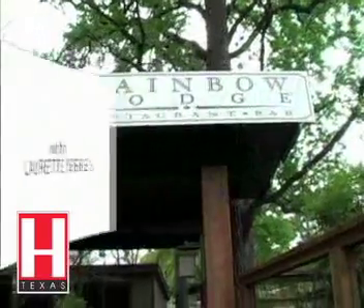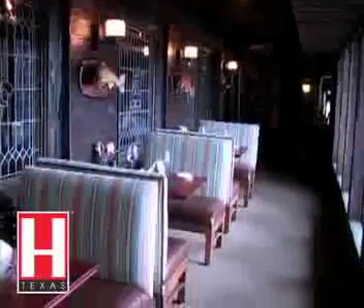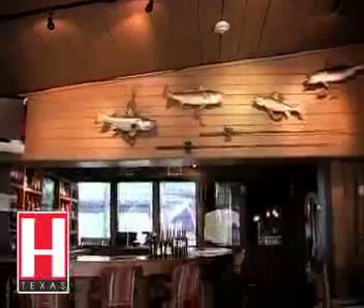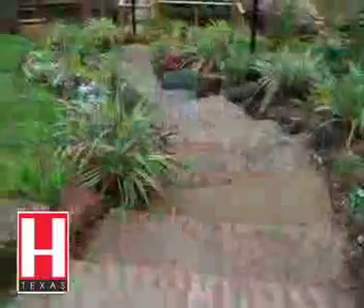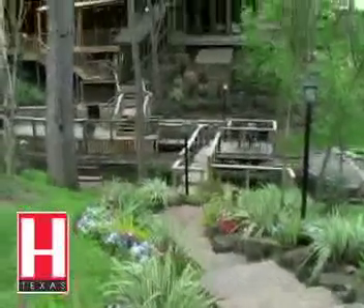Enjoy contemporary Gulf Coast cuisine featuring seafood and wild game at the Rainbow Lodge's new location on Ella Boulevard. Owner Donette Hanson's extensive collection of trophy mounts, antique outdoor motors, and other fishing and hunting memorabilia feel right at home in the hundred-year-old log cabin. Her famous hand-carved wooden trout stream and tied fly bar anchors the lounge overlooking a stream and very romantic patio seating.